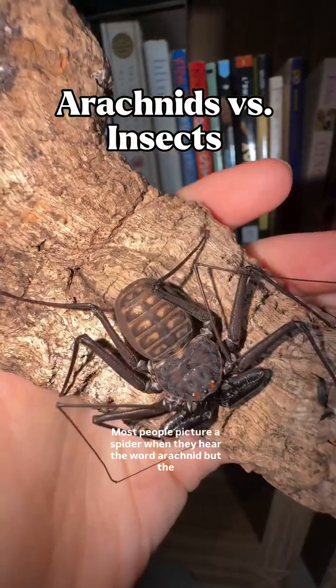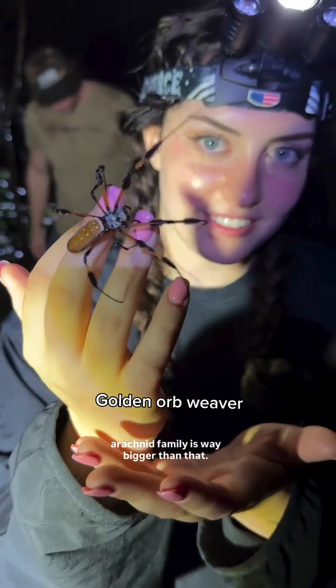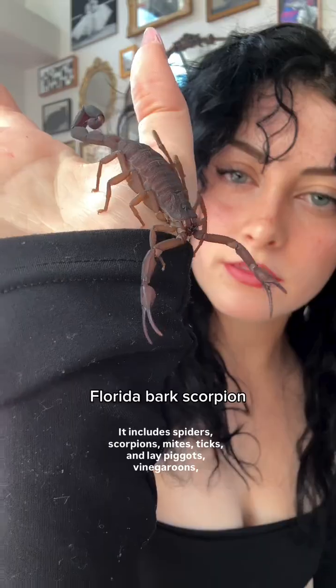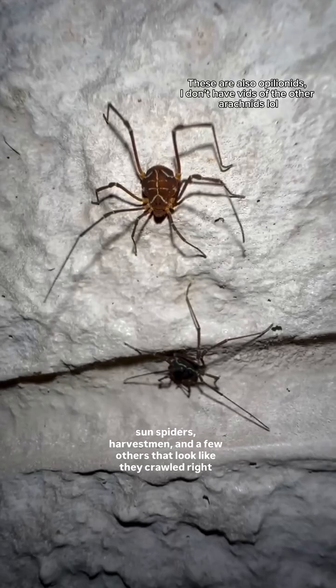These are all arachnids. Most people picture a spider when they hear the word arachnid, but the arachnid family is way bigger than that. It includes spiders, scorpions, mites, ticks, amblypigids, vinegar runes, sunspiders, harvestmen, and a few others that look like they crawled right out of an alien movie.